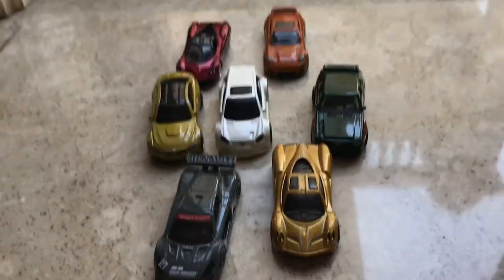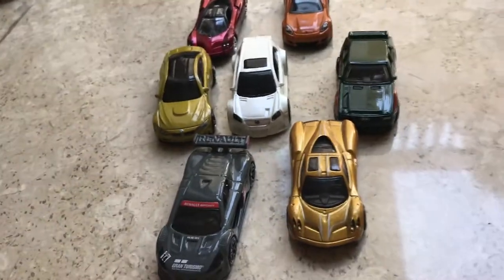Then, last but not least, we have this Pagani. That's it for my realistic car section.